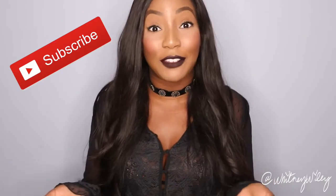Hi guys, thank you so much for tuning into my channel. My name is Whitney Wiley and thanks for checking out my high-end makeup and beauty haul. If this is your first time joining me, please subscribe to my channel — I would love to have you as a subscriber.